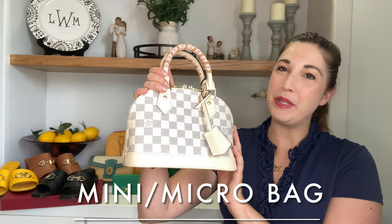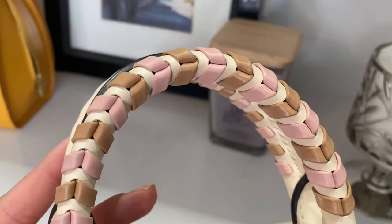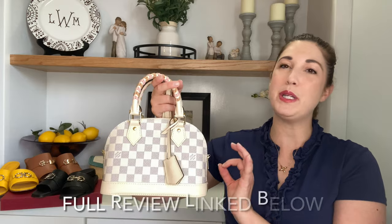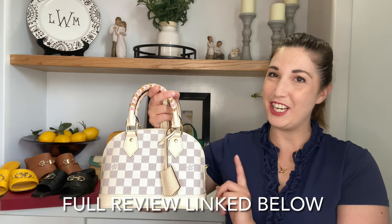This is my Alma BB from the Spring in the City Collection. This was from a year ago, so it's no longer available from Louis Vuitton, but they have a few Damier Azur Alma BBs from this year that I will link to below. But this is the one that I own, with this beautiful pink and beige braided handle in the classic Damier Azur. I love this because you can dress it up, wear it as a top handle. It does also come with a plain white leather crossbody strap. I consider the Damier Azur print to be a neutral, so I can wear this with just about anything. The Alma BB is such a classic timeless style as well. So this is my number one small mini bag that I use for the summer.